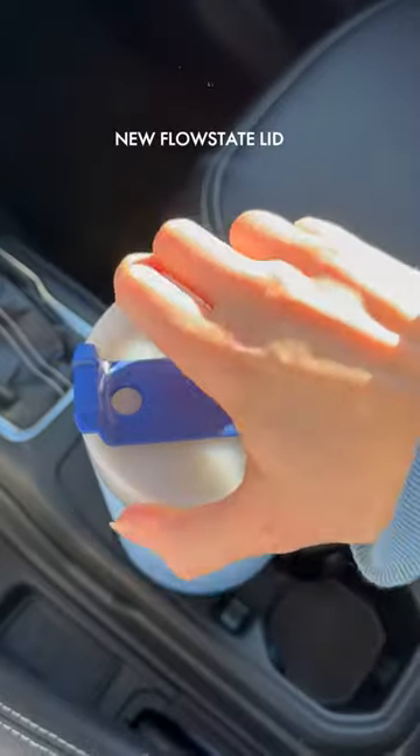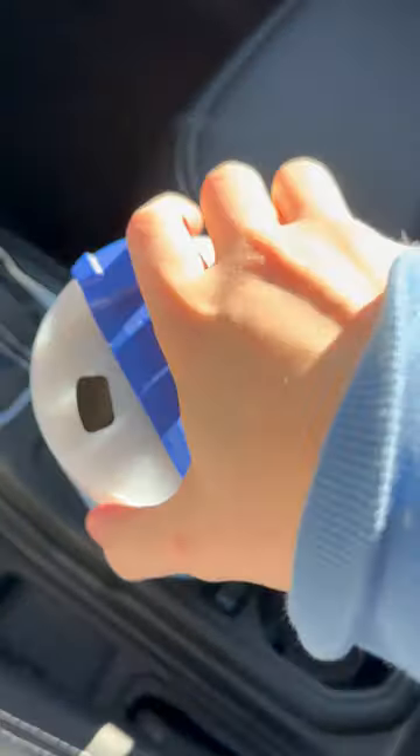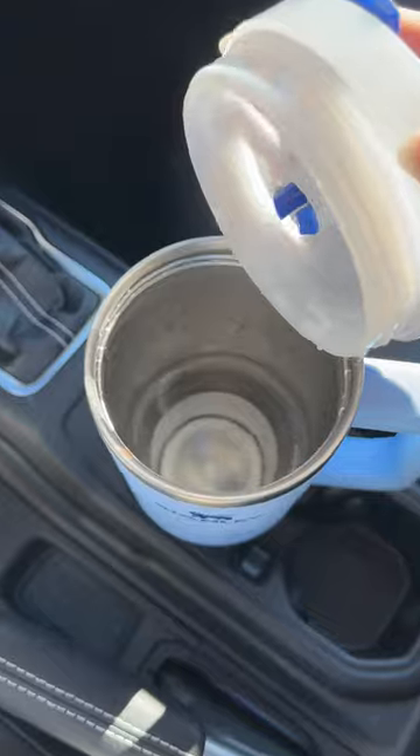It uses this flow state lid that's rotating so you can either have your straw open, you can have it closed, or you can just have it as a pour spray.